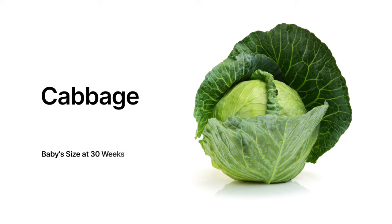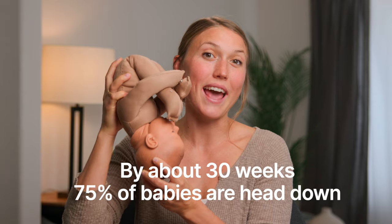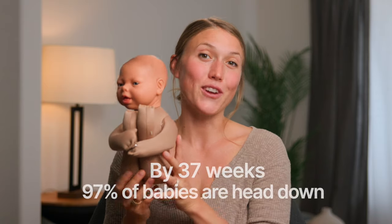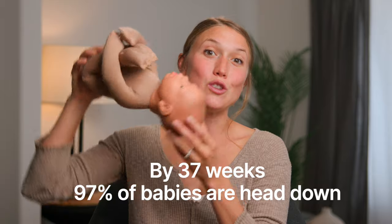Your baby this week is the size of a big head of cabbage, and as they keep growing, baby is trying to find the best position for them inside your womb. By about 30 weeks, 75% of babies are usually already head down. If your baby is not head down already, don't panic — by 37 weeks, 97% of the time, babies do turn their heads down all on their own.